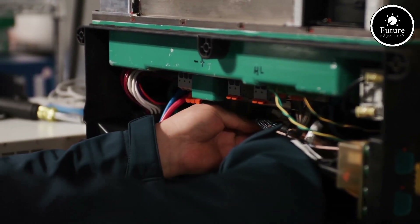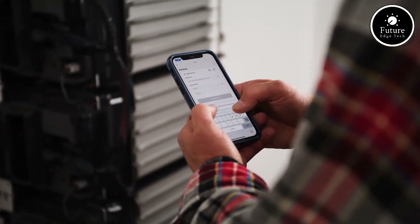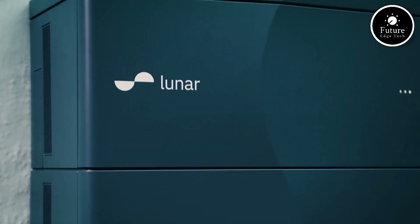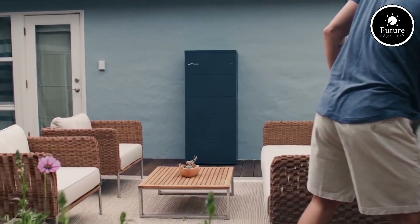Whether you're aiming for energy independence, reducing carbon footprints, or preparing for power outages, the Lunar Energy System offers a future-ready solution for clean and efficient energy. Embrace the power of innovation and sustainability with Lunar Energy.